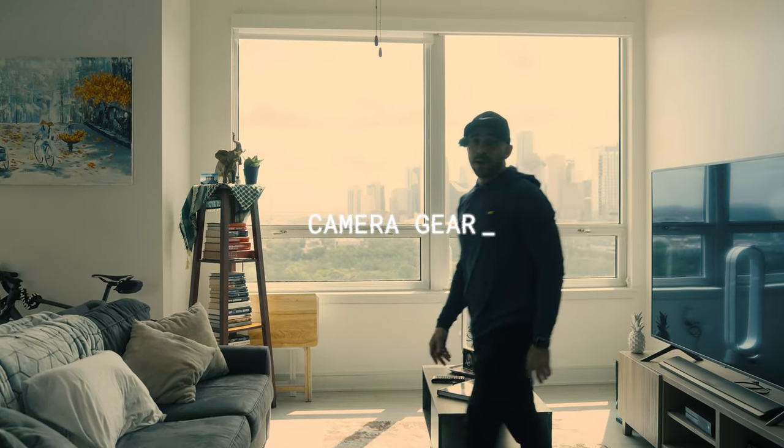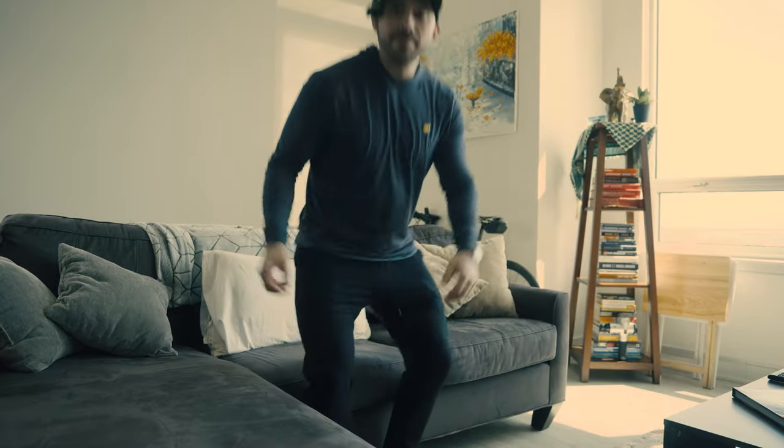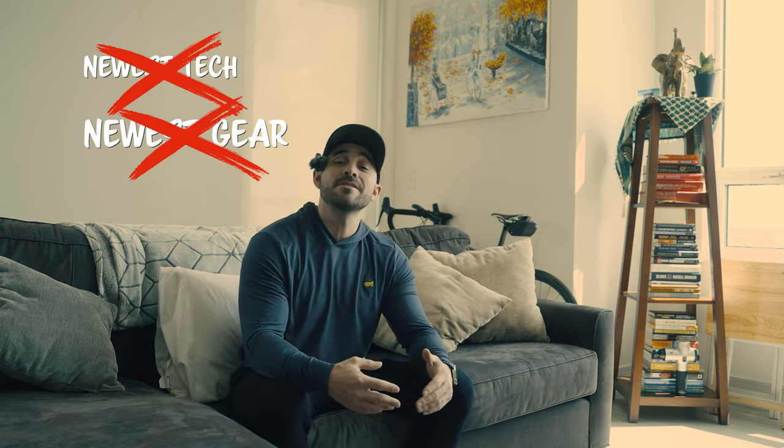Today we're going to be talking about gear — a few items that are either essential to the everyday needs of a photographer, videographer, or content creator, items that have been tried and true and have been in the bag for a while, as well as a few items I've recently gotten that have earned their right into my daily use gear. We're not talking about the newest tech or gear drops, just the essentials — the things we use frequently. Let's jump into it.